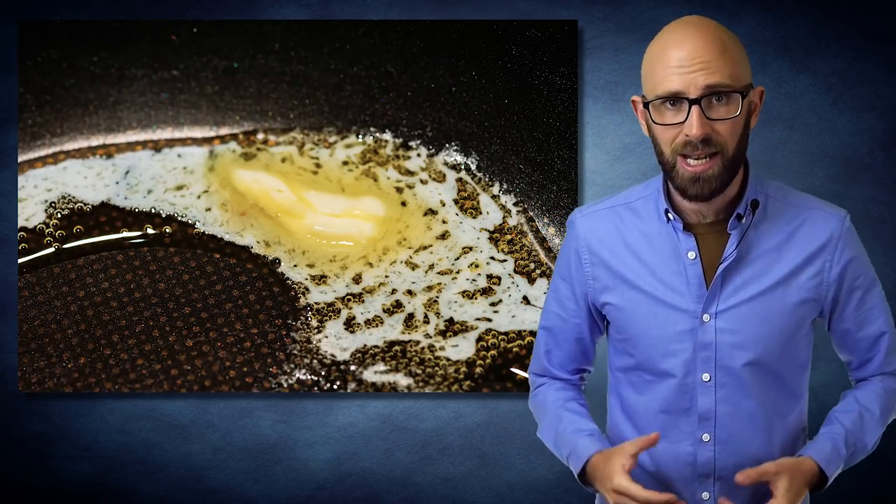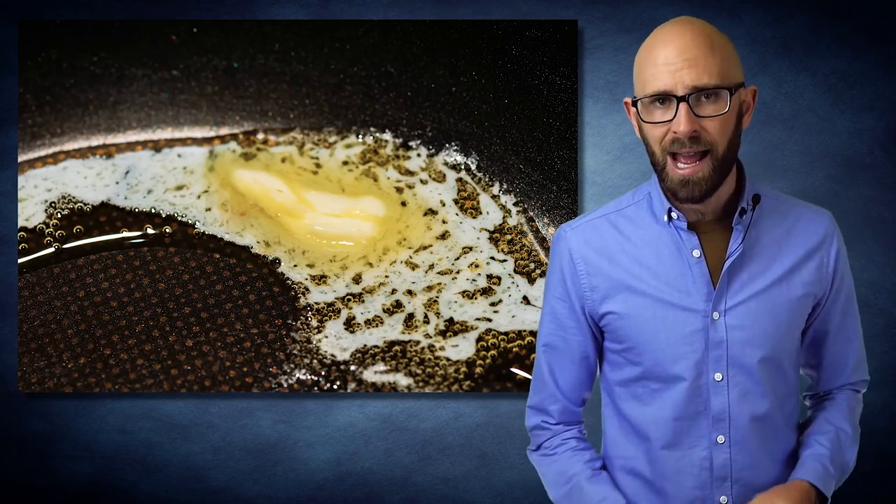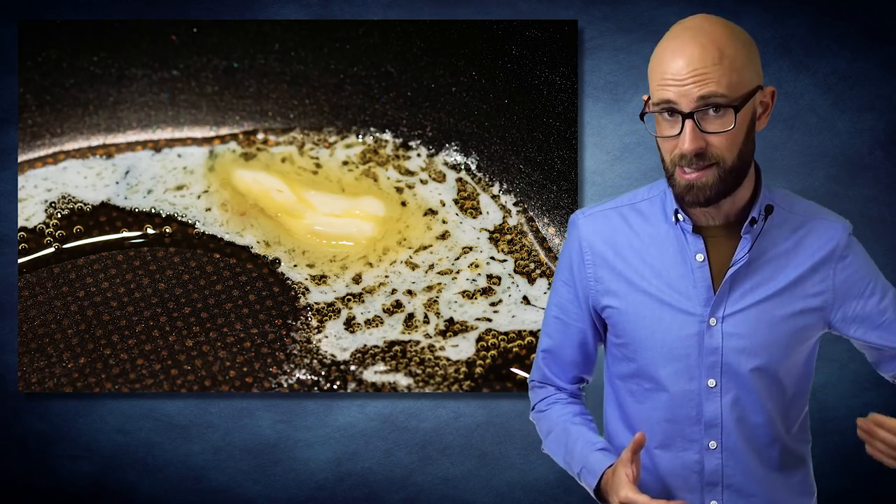Because repulsion happens in all directions, it would be impossible to get Teflon to stick to a pan without help, and there are a few different ways this is done.